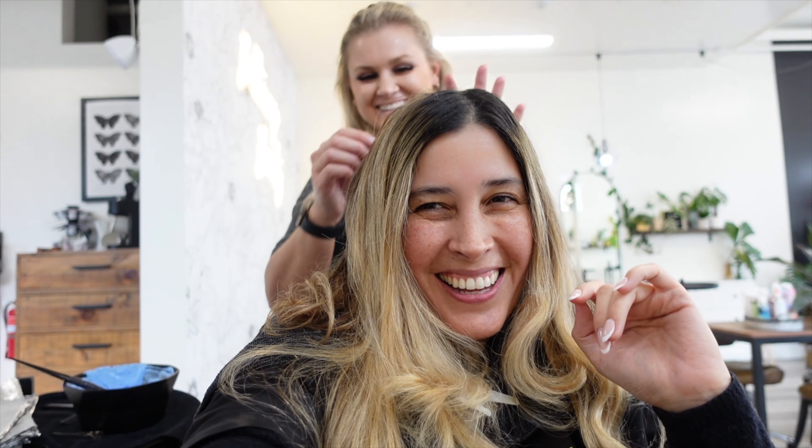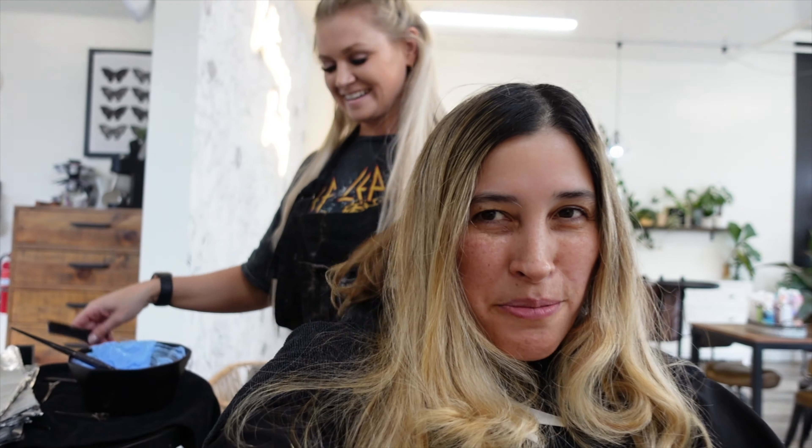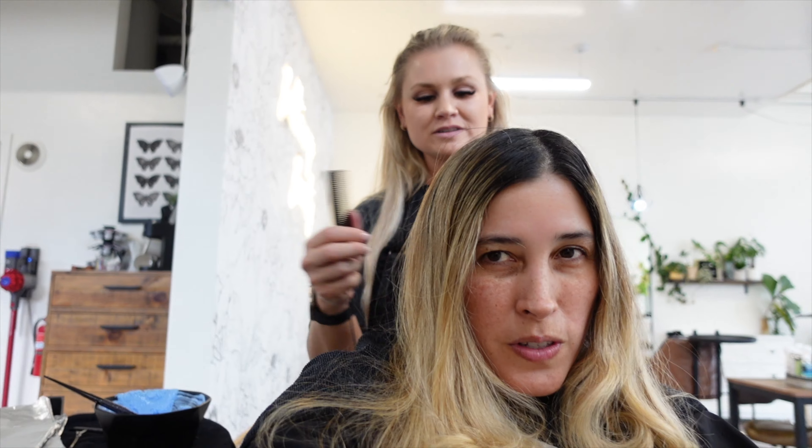Good morning friends and welcome to the vlog. I'm driving to my hair stylist, my colorist. It has been three months since my last visit and we need to get this gray coverage and hair done.